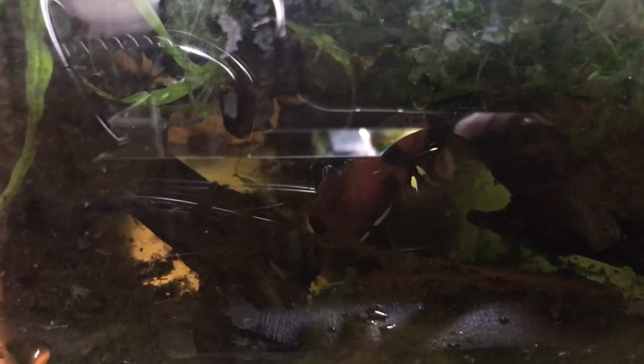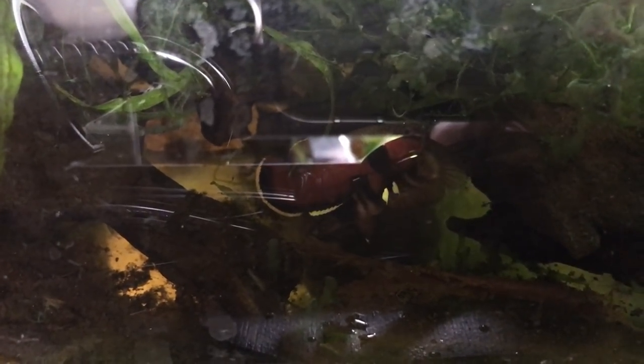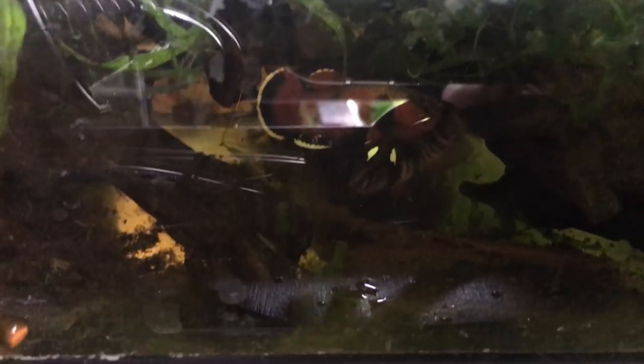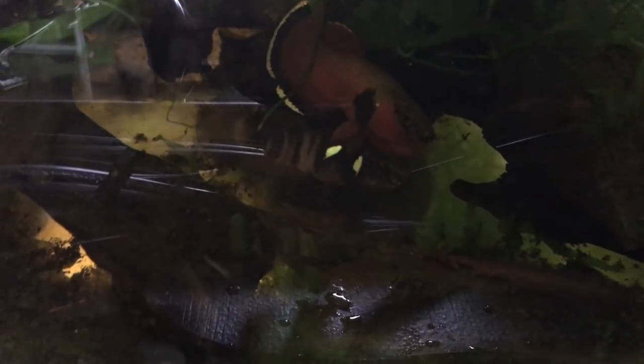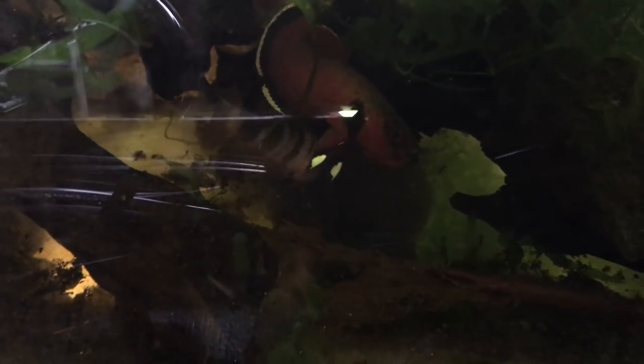Wow. I'm gonna let these guys continue. They haven't released eggs yet from their embrace, so they're just practicing, getting to know each other again. Wow. Just stunning, stunning fish.